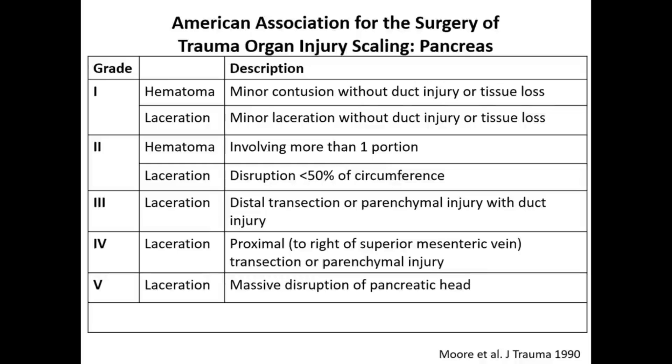The AAST classification grades pancreatic injury from grade 1 to 5. Grades 1 and 2 have two components — hematoma and laceration — while grade 3 onwards are laceration only. Grade 1 hematoma: minor contusion without duct injury or tissue loss. Grade 1 laceration: minor laceration without duct injury or tissue loss. Grade 2 hematoma: involving more than one portion. Grade 2 laceration: disruption less than 50% of circumference. If circumference involved is more than 50%, suspect major pancreatic duct injury. Grade 3 laceration: distal transection or pancreatic injury with duct involvement.